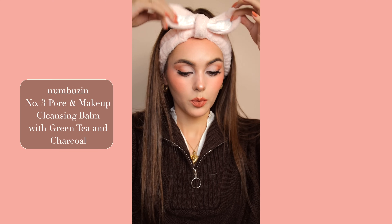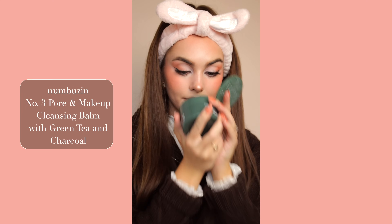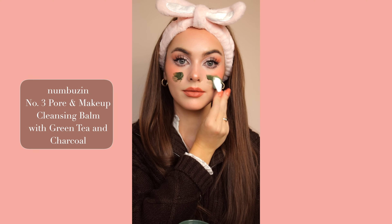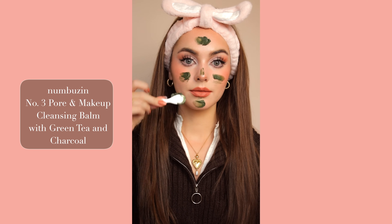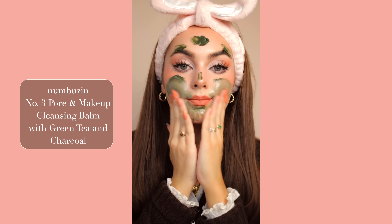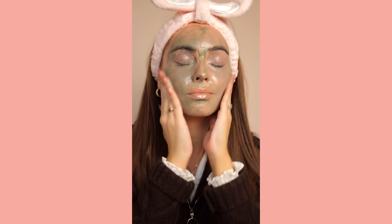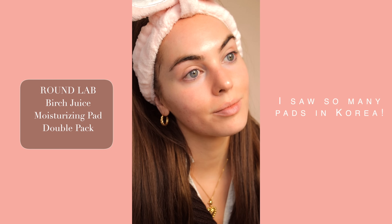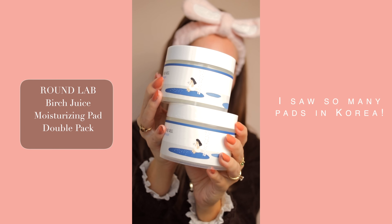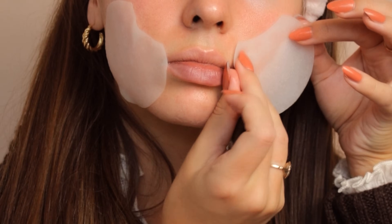I did want to share how I take all of this makeup off. This is a new Holy Grail product for me — the Numbuzzin Pour and Makeup Cleansing Balm with Green Tea and Charcoal. It comes with these adorable bunny ears, so that's a plus. I've tried so many traditional cleansing balms — applying for 60 seconds and really rubbing in gets off all the makeup. A lot of balms are made for dry skin but this one is great for acne prone skin. Keeping the skin bright with the Round Lab Birch Juice Moisturizing Pad Double — wipe your face along the skin texture, put the pads on concerned areas for three to five minutes for super calming hydration.